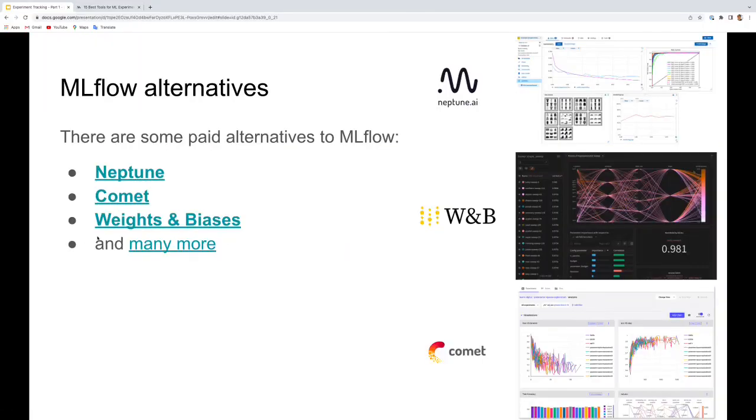We have finished the presentation for today, and this is the last video of the experiment tracking module. In this video we talked about how to use MLflow in practice — different ways to run MLflow with or without a tracking server, how to deploy a remote tracking server for organizational use, some limitations of MLflow, and a comparison of different alternatives. I hope you enjoyed the content and best of luck during the rest of the course.